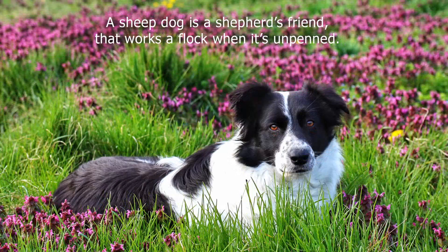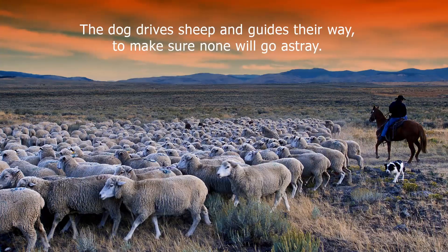A sheepdog is a shepherd's friend that works a flock when it's unpened. The dog drives sheep and guides their way to make sure none will go astray.